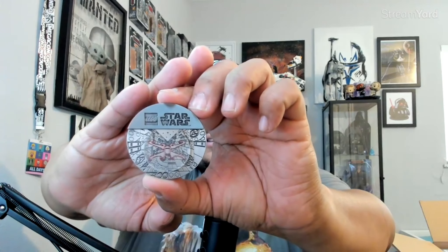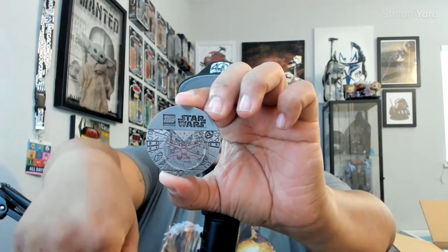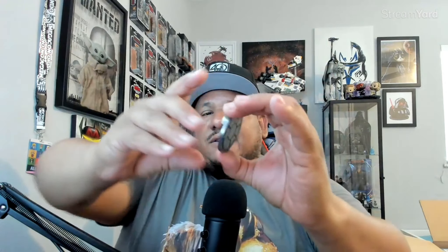Let me get a little bit closer so you guys can see — that's the front, and this is the back of the coin. It's a pretty heavy coin. So that's the front and back of the free gift for purchase.